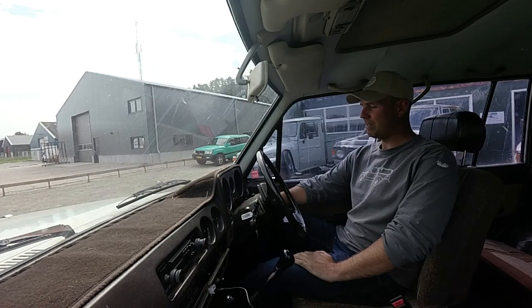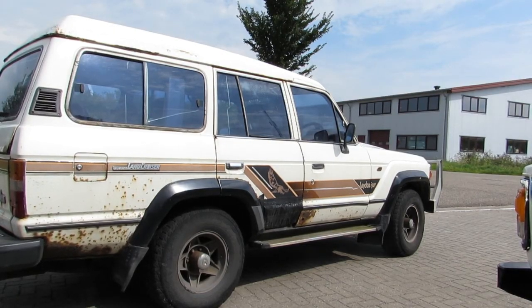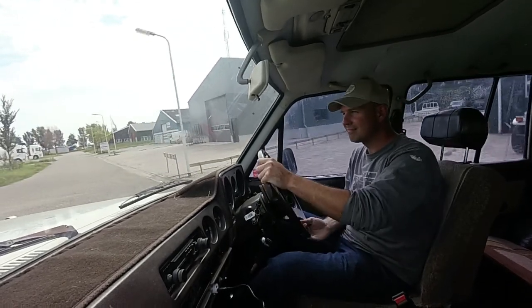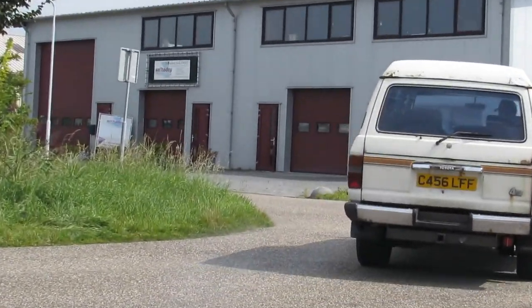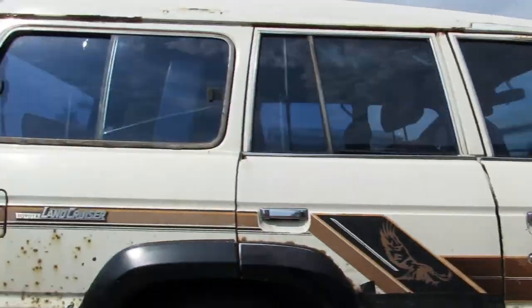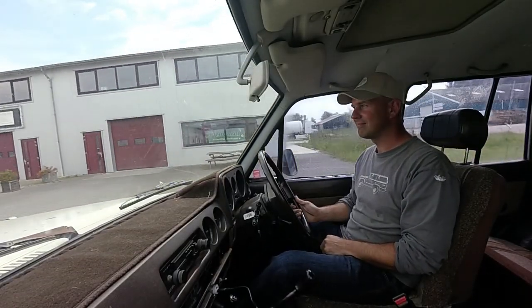I gotta love those 12HT engines — listen to this sound guys. Very nice. Well, let's take her for a spin, the old girl. Very smooth ride, very nice.